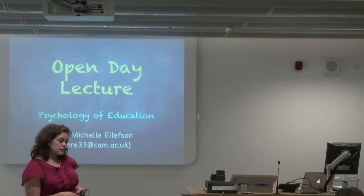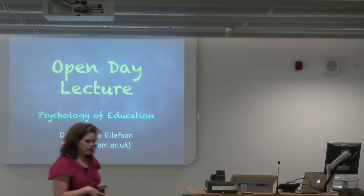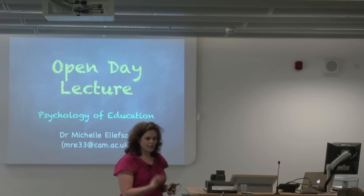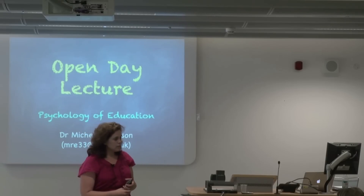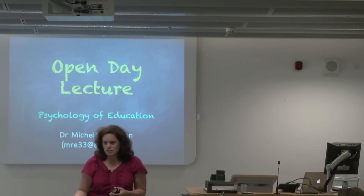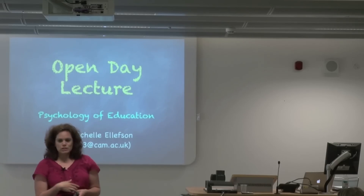My training is in experimental psychology. I'm a cognitive scientist, so I do research on how we as human beings think and reason about the world. And I became interested in education during my PhD and started to think about how the work that we were doing in cognitive psychology might impact what we think about education.